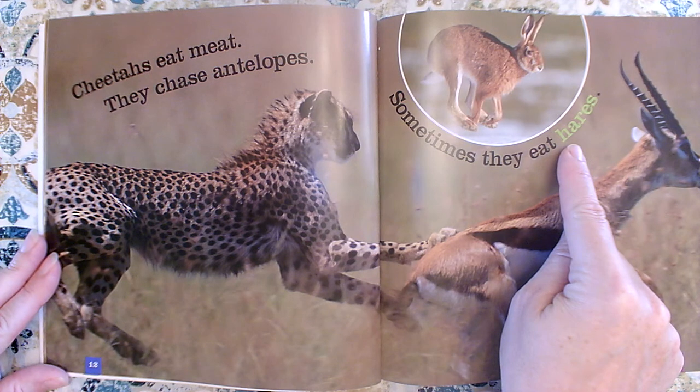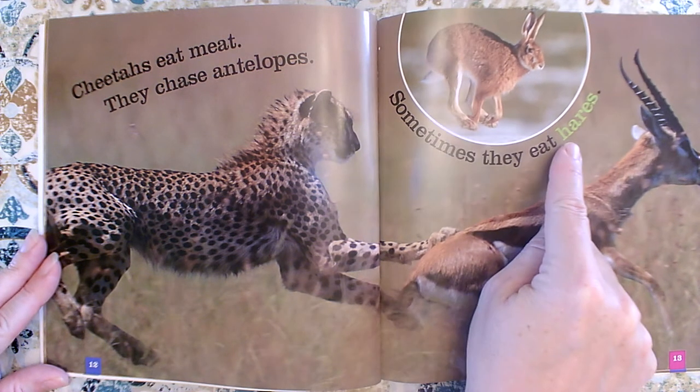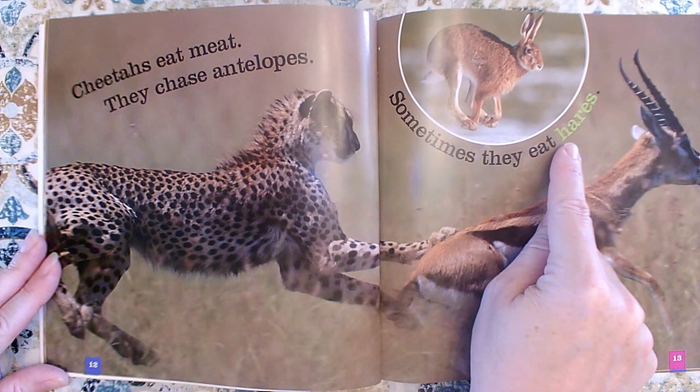Sometimes authors draw attention to a special word by making it bold — that means the letters are really fat and dark compared to the other letters. This word is green though, and the other words are black. The author wanted us to pay attention to this word. If I still wasn't sure that the word hare was a type of rabbit, I would go to the back of the book to the glossary — that special dictionary that's in a nonfiction book — and I would look up this special word and read the definition.